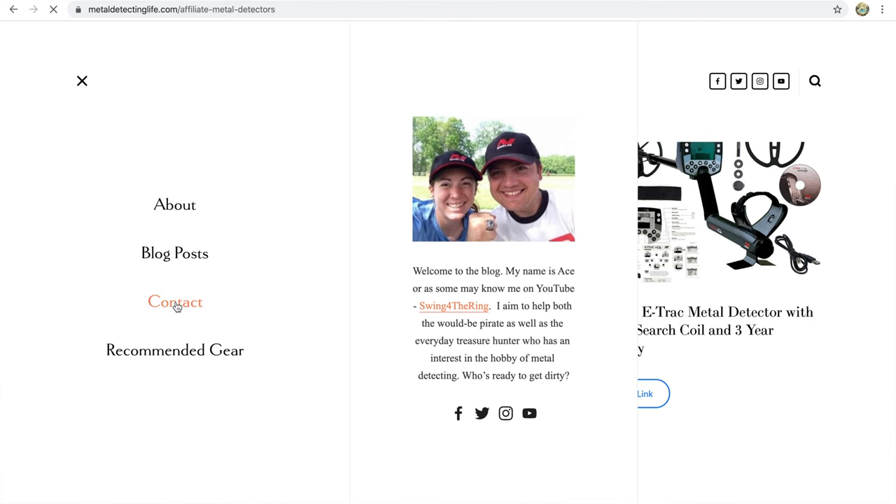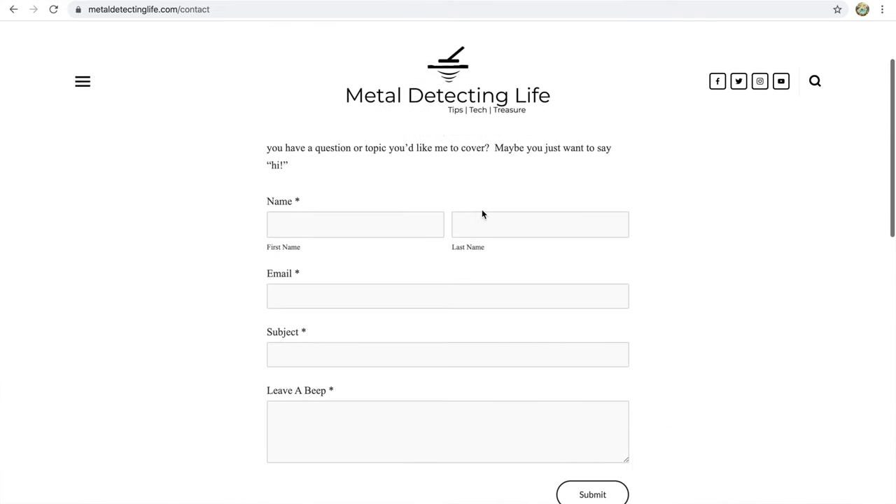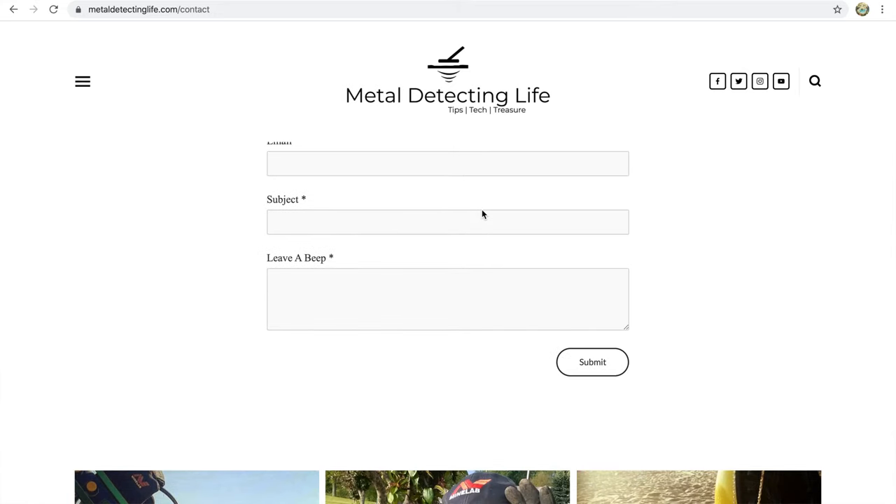The best part is, if you want to be a contributor, visit the contact page and you can submit your own story and I'll feature it in one of the blog posts. If you have photos or videos to share, make sure you link those in the contact form and I'll get you featured. I want to hear your stories — where you're hunting, what you're finding, maybe a tip or trick you want to share. We'll give you credit, because what we're trying to do is create an awesome metal detecting community.